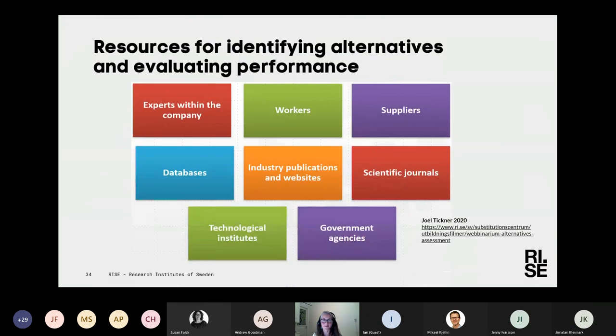When thinking about finding alternatives, it's not only the different aspects to consider, but also what resources are needed. Think about the experts you have within the company — you may have chemical experts, but also workers who know what works and what doesn't. You have suppliers, and you can check databases, publications, and scientific journals. You can get help from technical institutes and discuss with government agencies. You can also involve users as resources in your substitution work.